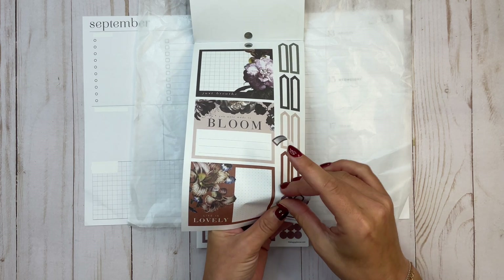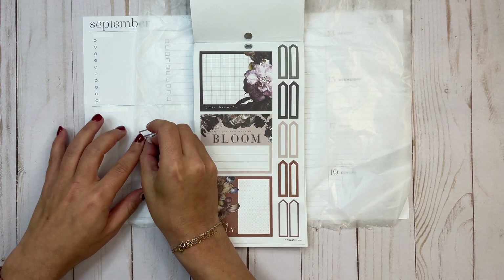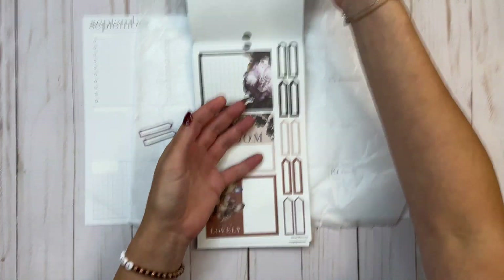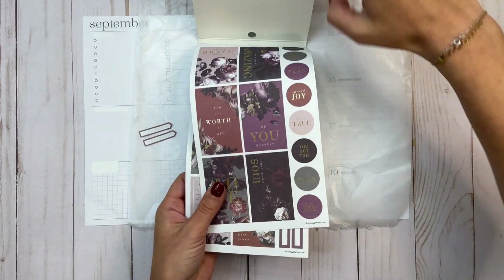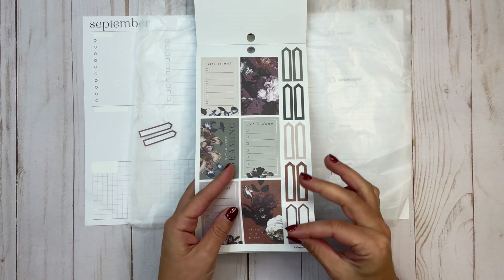There's always a little bit of a challenge using a new sticker book — I don't know my way around it yet. When you've had a sticker book for a long time and really love it, navigating it is like moving through your home with the lights out — it's easier when you've lived there a long time.